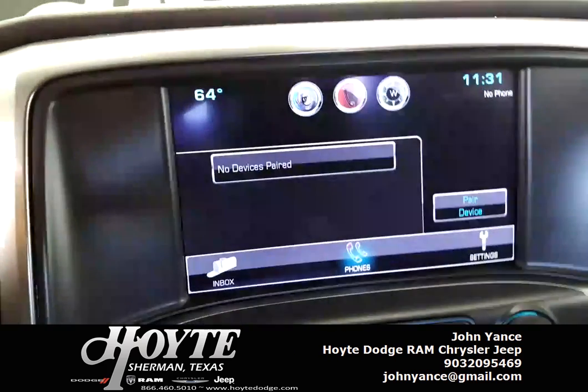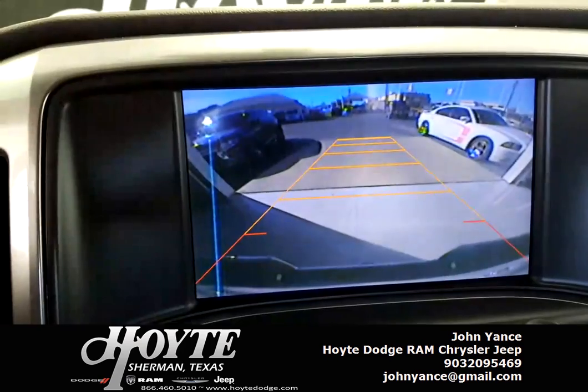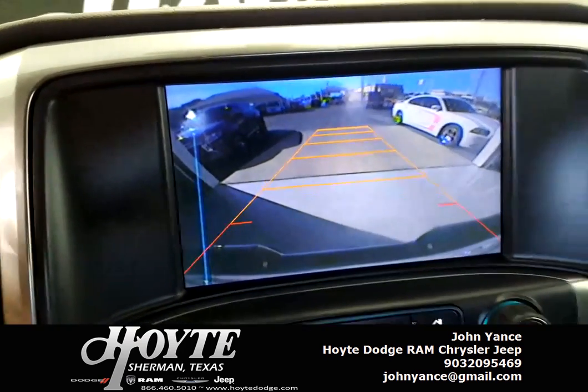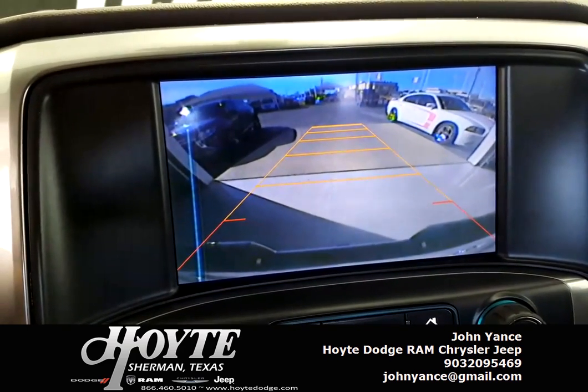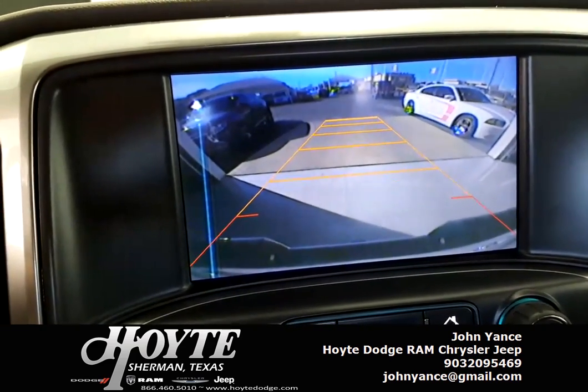Another great safety feature — backup camera with a wide panoramic view. I hardly ever look at the mirrors anymore. Just jump in, throw it in reverse, check the camera.